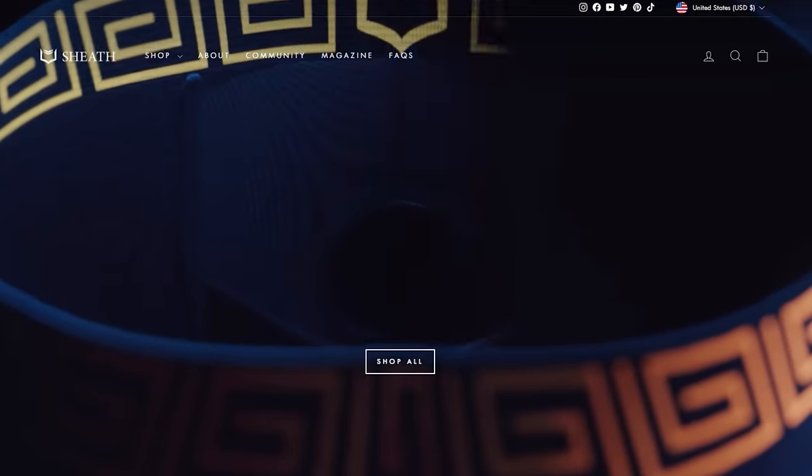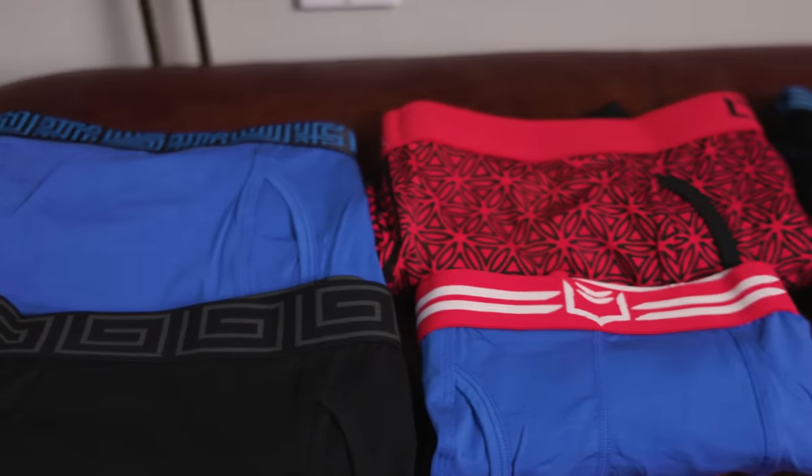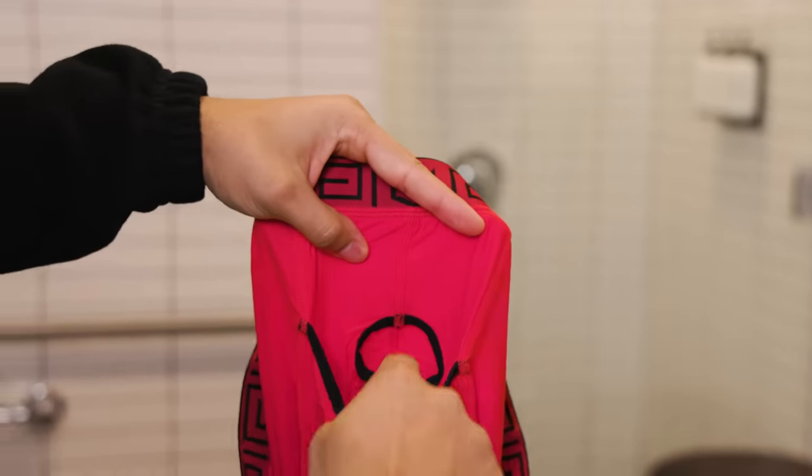Choosing the right underwear is key and there are three key factors. The first is space for your package to breathe. Boxers provide space but are uncomfortable because they don't offer support. I found a brand called Sheath that solved this with a double pouch technology, giving support while keeping your package detached with room to breathe. A survey of 656 men with fertility issues found that men wearing looser fit boxers had 25% higher sperm concentration than those wearing tighter underwear.